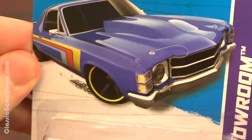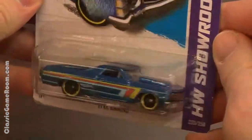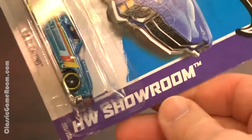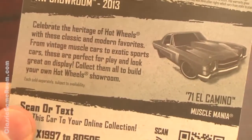They don't call them cold wheels, they call them Hot Wheels — made all the warmer when it's a 1971 El Camino with a stylish paint job. Look at that! This is part of the HW Showroom collection.